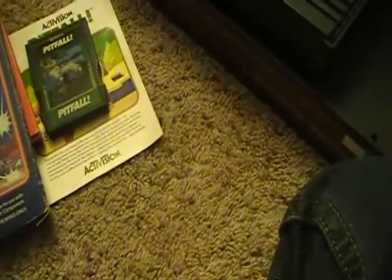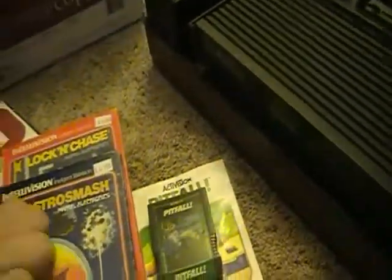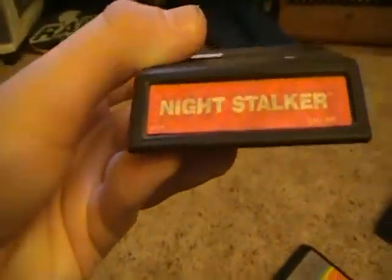I also got some 3D glasses - just some 3D glasses made by Sega. And I also got a silver PS2 controller because my other controller got all tangled. I forgot to show a couple things. Let's just see what these two mystery games were. I also got another game - Night Stalker for the Intellivision.